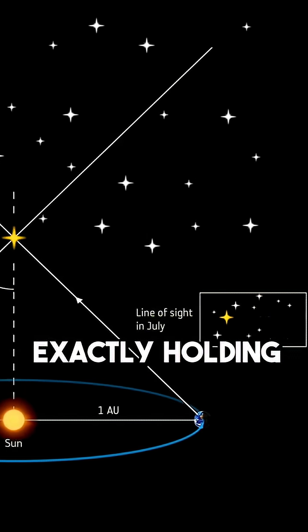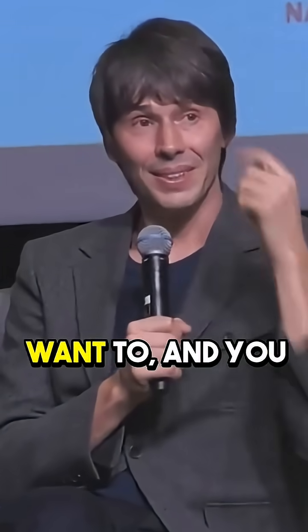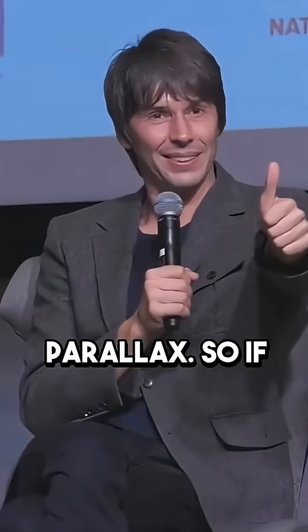So what you're getting is what's called a parallax measurement. It's exactly like holding your thumb up in front of your eyes and winking. You see your thumb move against the distant background. And if you know the distance between your eyes, you can measure the length of your arm using parallax.